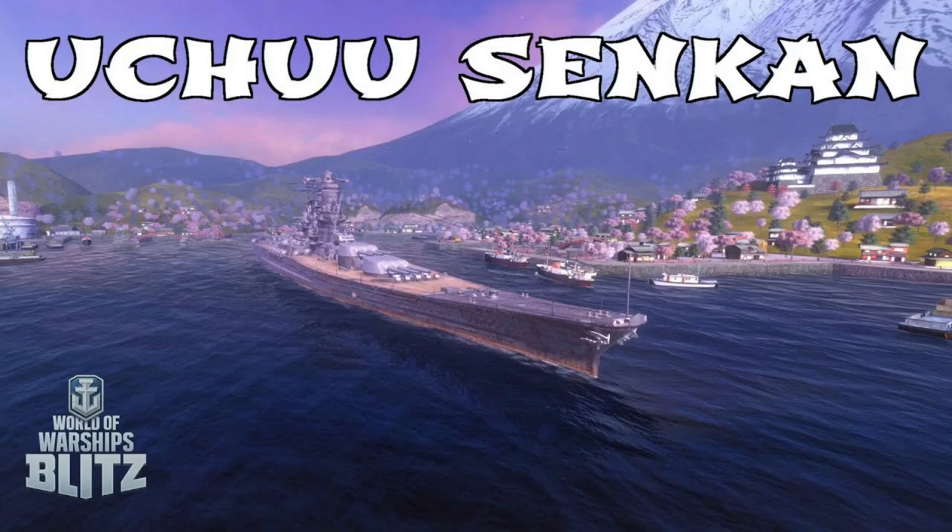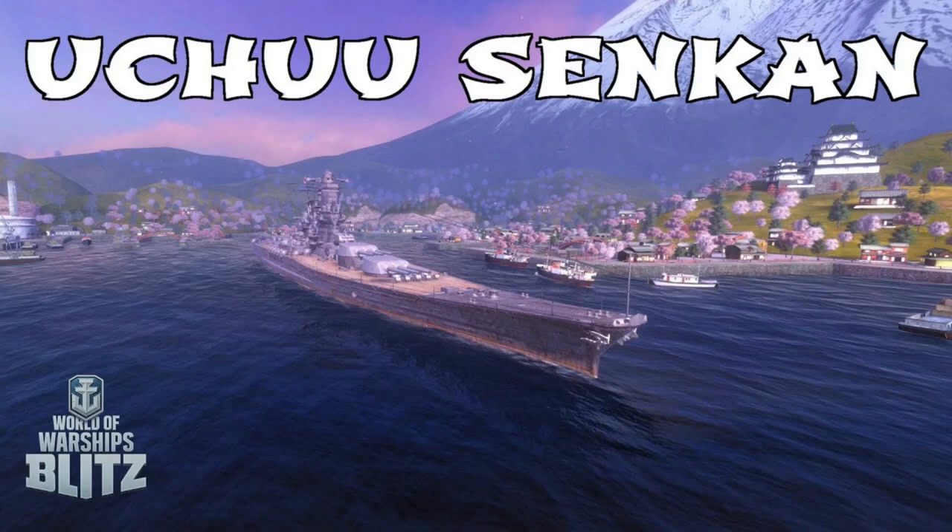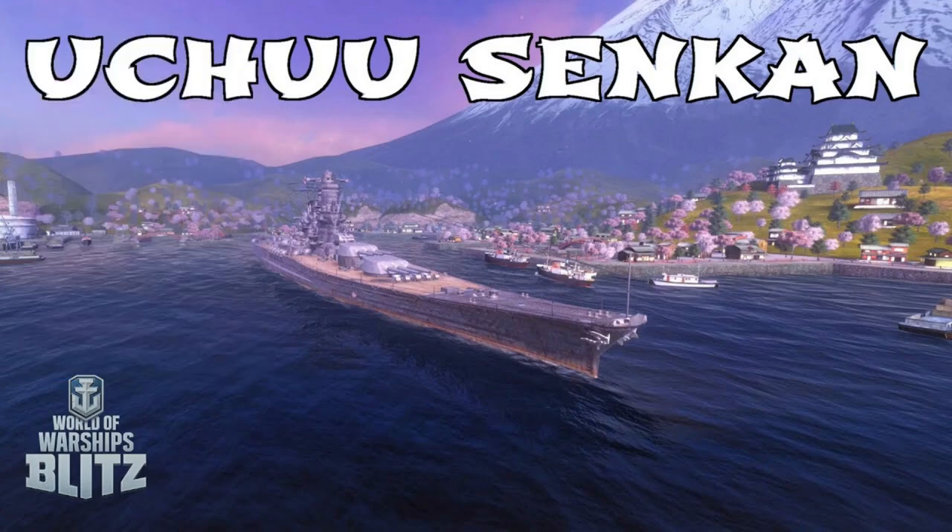Next up, we've got the Yamato review. This is obviously Uchu Senkan. For anybody who knows anime, this is a reference to the Space Battleship Yamato, which is a very famous anime. Unfortunately due to copyright, I couldn't use the song. It's a famous anime where they dig out the Yamato and turn it into a spaceship that saves Earth — and that's obviously where the title comes from.